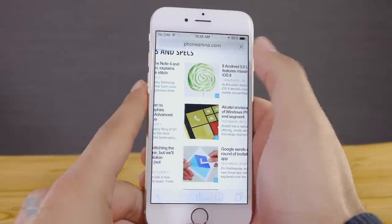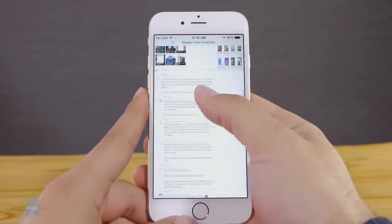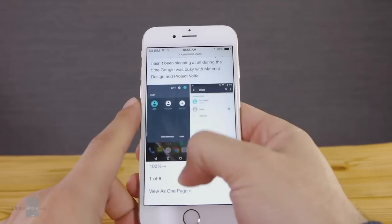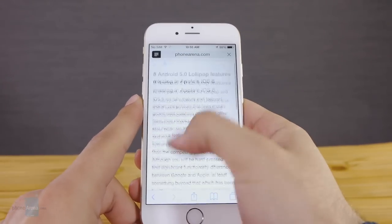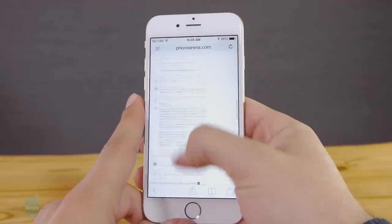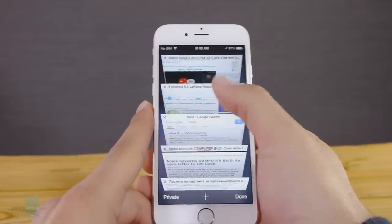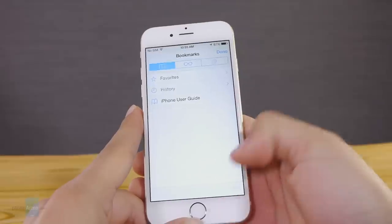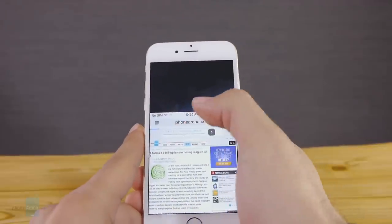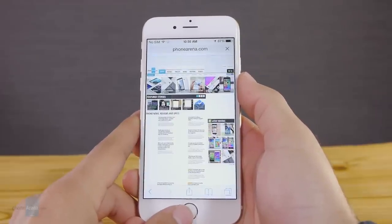On the connectivity end, the Note 4 boasts Category 6 speeds of up to 300 Mbps downlink, while the iPhone 6 is limited to Category 4 or 150 Mbps. Also important if you're traveling is the fact that the iPhone 6 offers support for more LTE bands. Moving on, we've got Bluetooth 4.1 EDR with the Note 4 but only Bluetooth 4.0 with the iPhone 6. Both have 5GHz Wi-Fi, Wi-Fi calling, and assisted GPS with GLONASS. Both also boast NFC, though iPhone users will only be able to use it with Apple Pay. One perk the iPhone 6 is missing is an infrared blaster, available only on the Note 4.